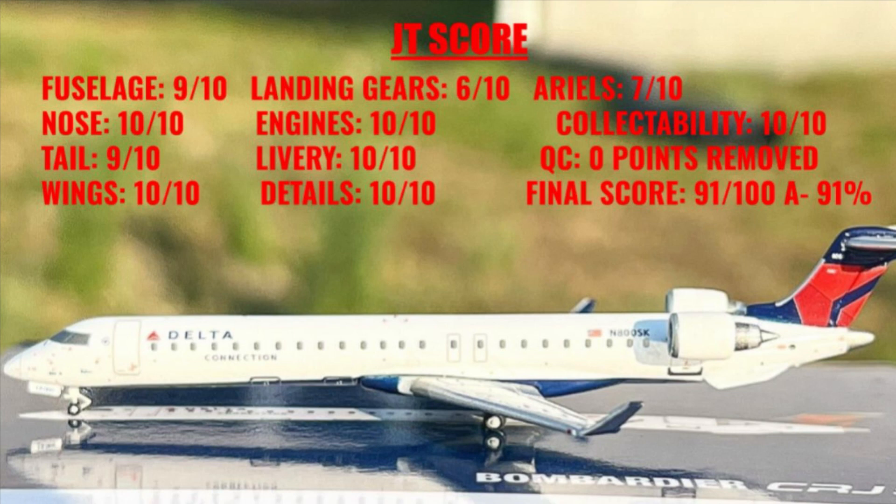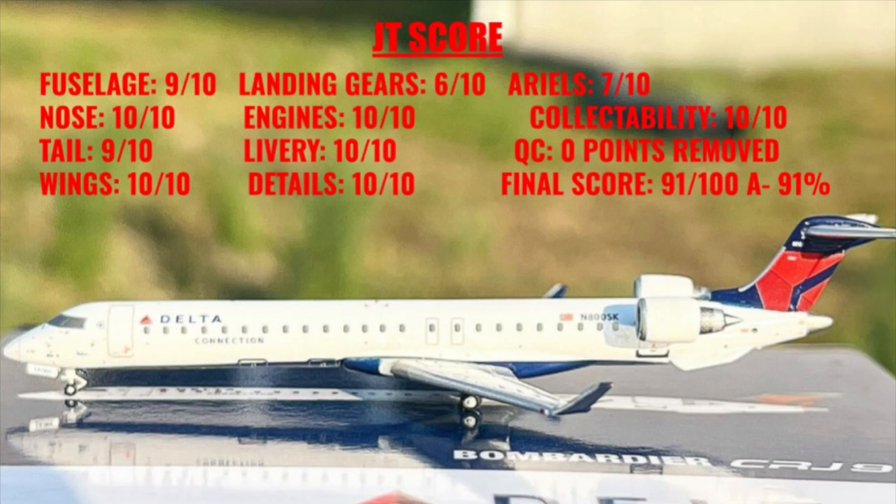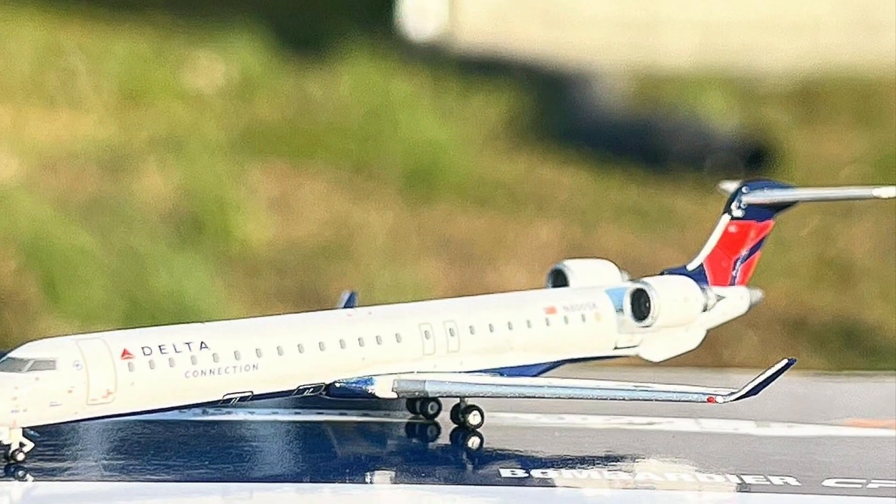The aerials received a 7 out of 10. Maybe in older days I would give it an 8 out of 10, but in today's age Gemini just could put aerials on the CRJs and decided not to, so that's pretty unfortunate. The collectability of this model is a 10 out of 10 — it's been a highly requested re-release. The QC has no points removed. The final score is 91 out of 108, or 91%.